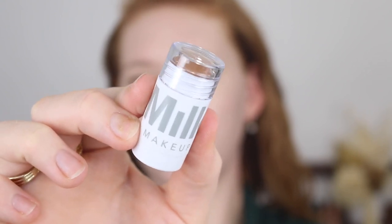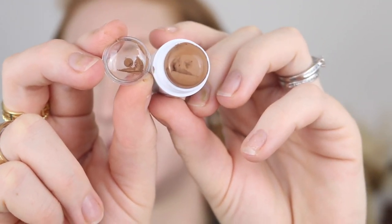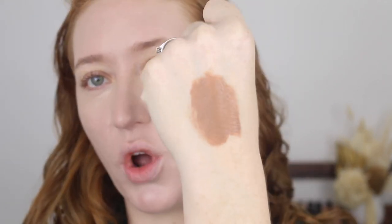Next, I have some cream cheek products, starting with something I have been wanting to try for years: the Milk Makeup Matte Bronzing Stick in the shade Baked. In Australia, they only come in little mini sizes, and this was still $30. I just totally butchered it trying to take the little plastic cap off. I've heard very mixed reviews about this, and one of my biggest concerns is the shade.